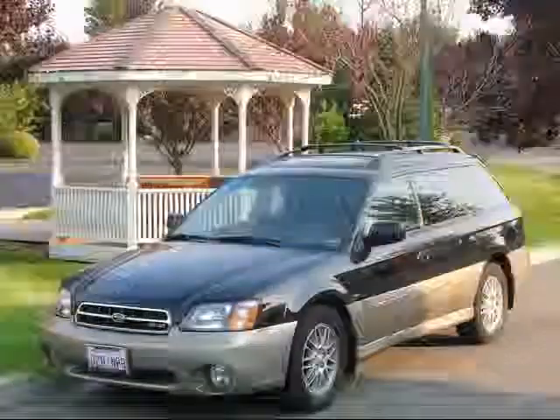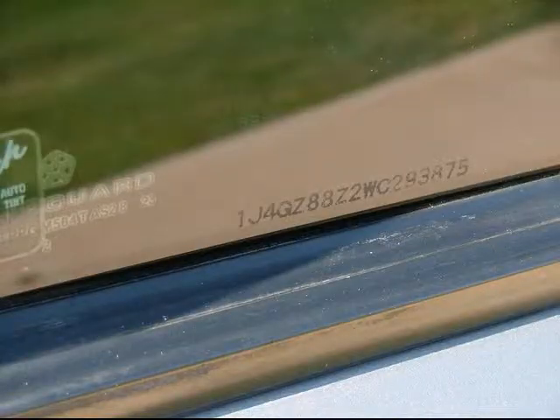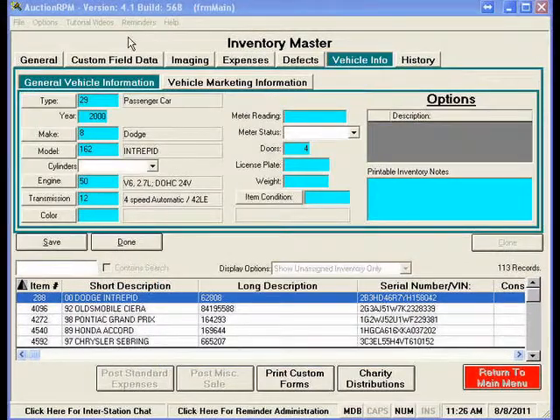Today, Auction RPM is proud to offer Pay Per VIN, our new online VIN decoding service. Simply enter or scan in the VIN number and let our Pay Per VIN do the rest. The service automatically fills in the make, model, number of cylinders, transmission, and vehicle type.